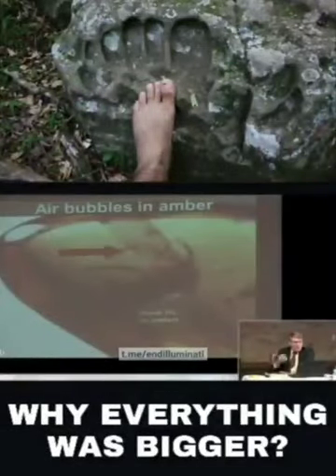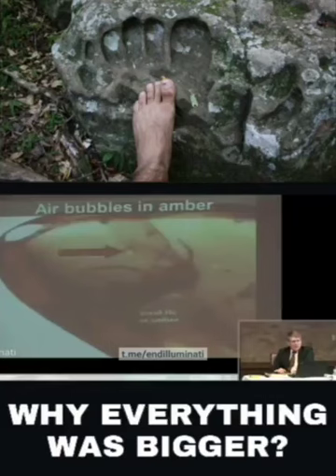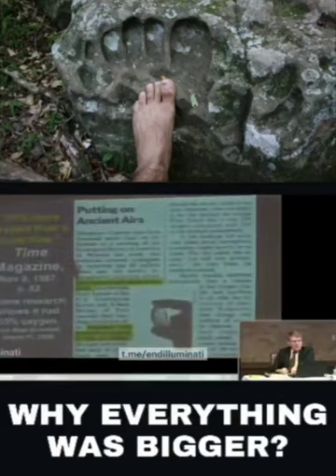Sometimes in the amber, which is tree sap, hardened and petrified, sometimes they find air bubbles. The air bubbles, when they suck them out and analyze them, are 50% more oxygen than we have today.